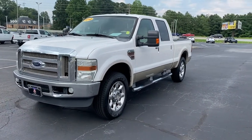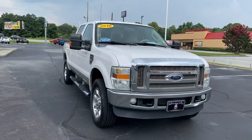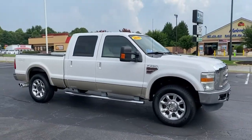Look no further than the 2010 Ford F-250. With less than 200,000 miles on the odometer, this vehicle provides excellent value.